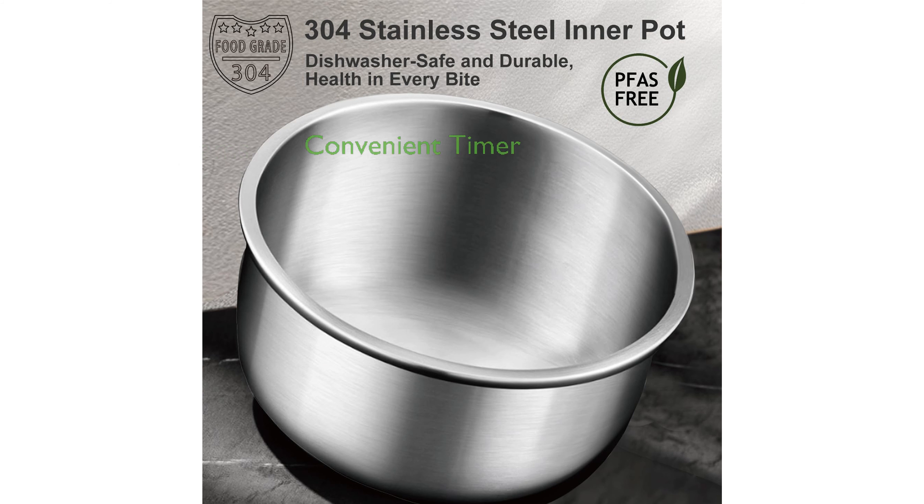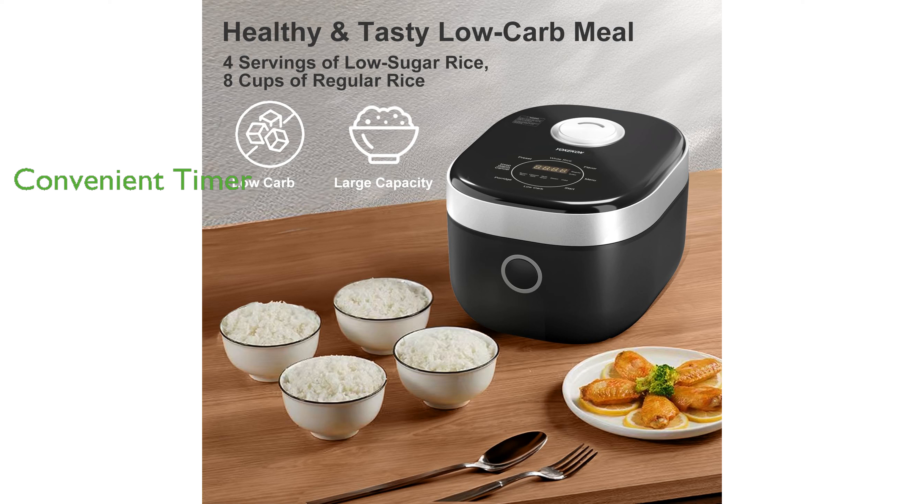Equipped with a 24-hour delay timer and auto-keep warm feature, this rice cooker is perfect for busy families, ensuring meals are ready when needed.